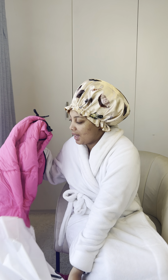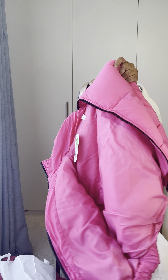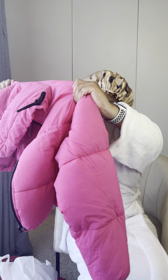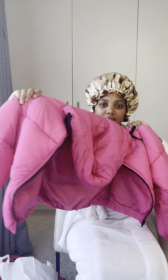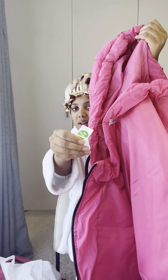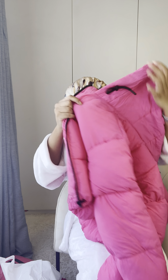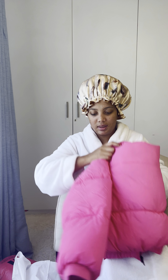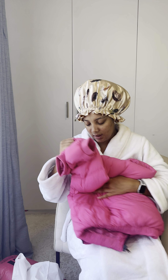This is a nice one. This is a nice bomba — super cute. It's like a cropped bomba-ish. It was also on offer. This was actually a very nice sale though.